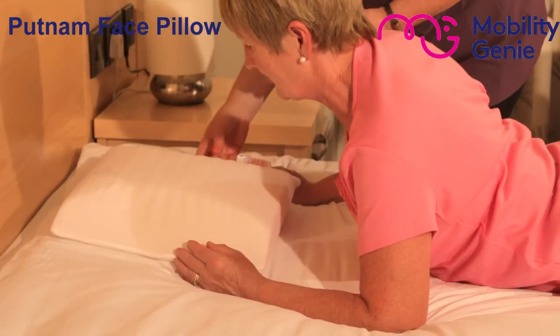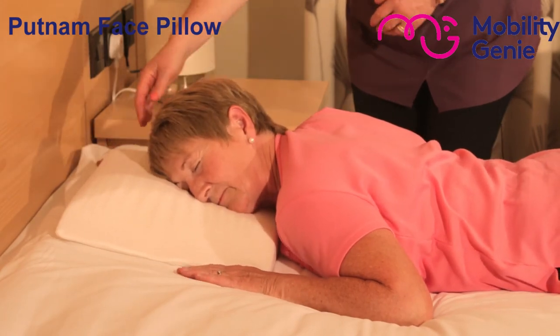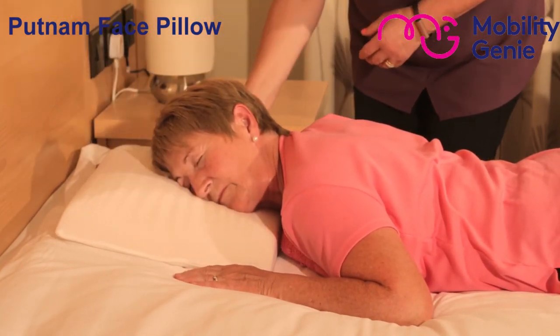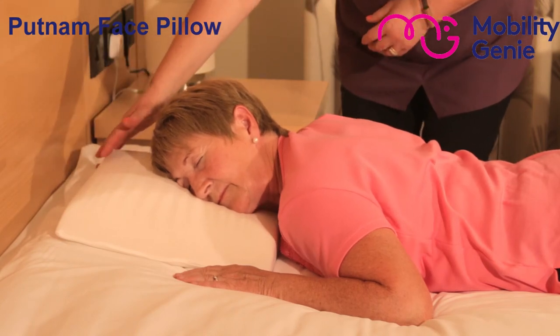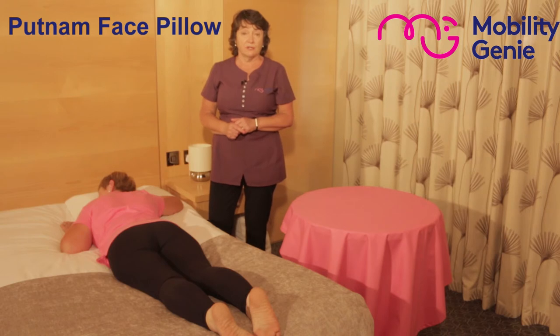So there we go. As you can see from the concave on both sides, it just allows a more comfortable sleep for Margaret. For further details please refer back to the page.